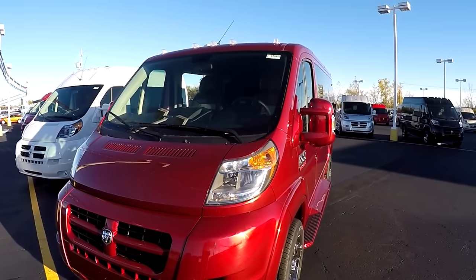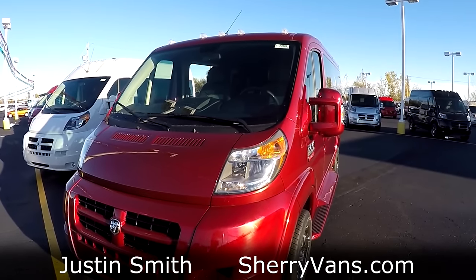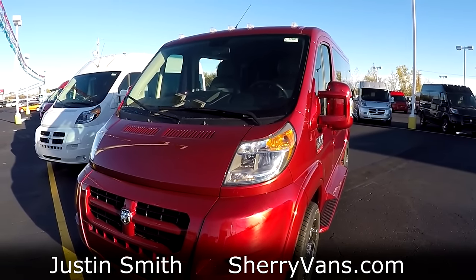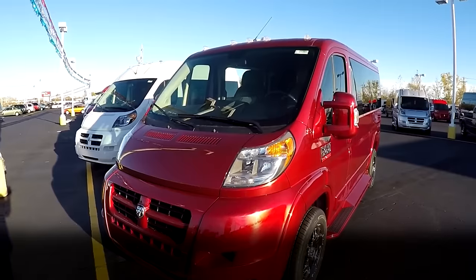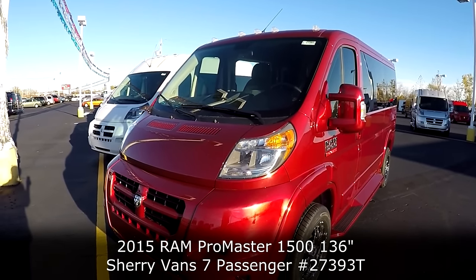Good afternoon and welcome back to Paul Sherry Conversion Vans. My name is Justin Smith and today we're going to do another new video on a new arrival here at the dealership. What we're looking at is the all new 2015 Sherry Ram Promaster Conversion Van.